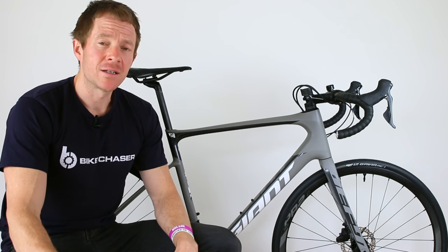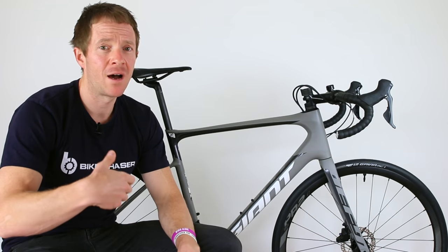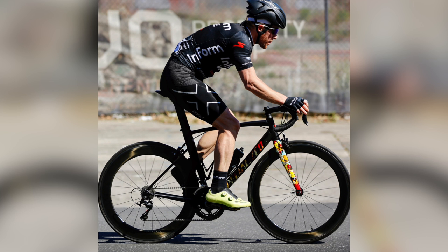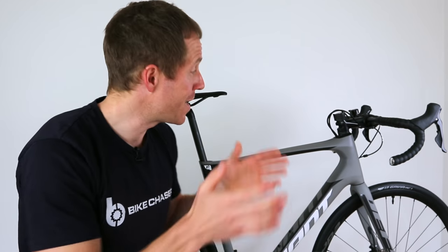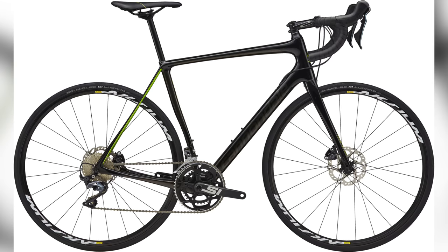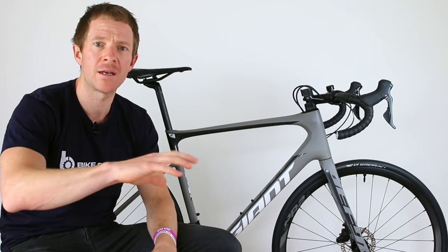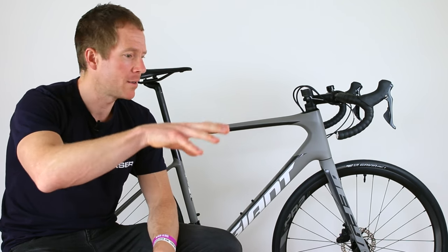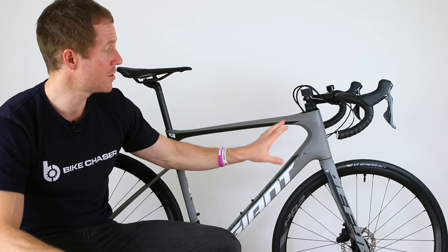I picked up this bike from Giant Hampton a couple of weeks ago, and the very first thing I noticed was it had a seriously long and girthy head tube. I personally ride a more race performance geometry road bike, so I thought maybe my perceptions were a little tarnished. When I got home I researched competing brands — notably the Trek Domane and the Cannondale Synapse — and the head tube on the Giant was at least 10mm longer than the competing brands. Normally geometry differences are just a few millimeters, but 10mm is really quite significant.